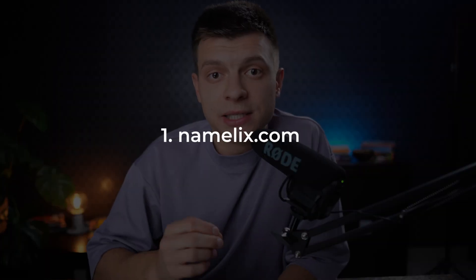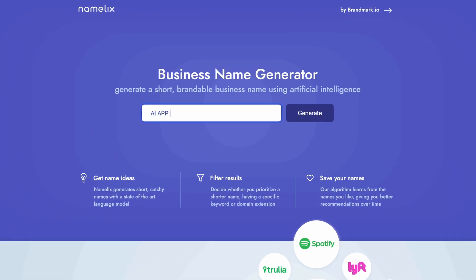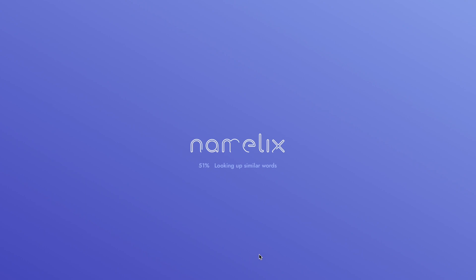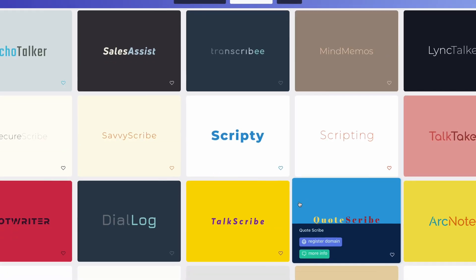The first step is to come up with the name and logo. For naming, I usually use namelix.com. You simply go to the website, type in the keywords — for example, 'AI app to generate notes' — click generate, select your name style, select generation randomness, add a short description of your business, for example 'AI note-taking software for sales calls', and then click generate. That's it — you'll get a bunch of AI-generated business names.